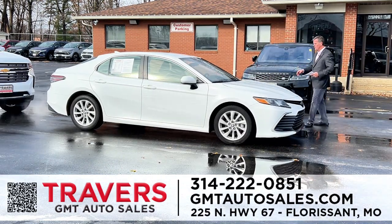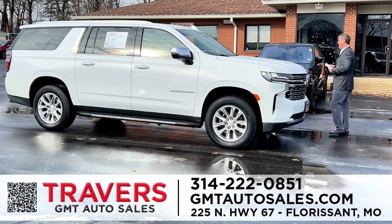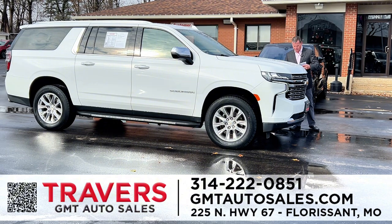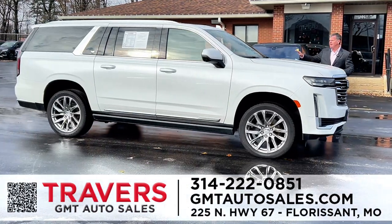2022 Camry four-door LE — I've got 20 in stock starting at $28,995. Here's a Chevy Suburban Premier with leather, quad buckets, third-row, running boards, new tires, and entertainment. This is a 2022 Premier. These list for about $74,000. We just reduced this from $53,900 to $49,900 for a 2022 Suburban Premier all-wheel drive.